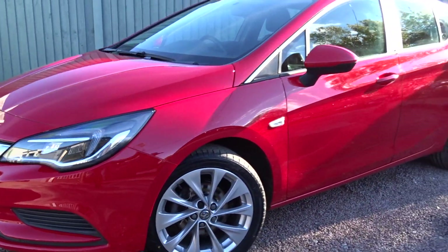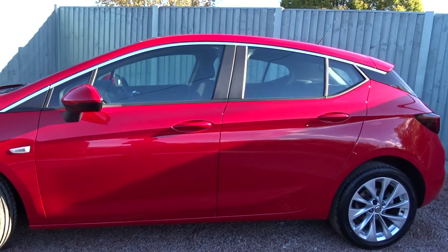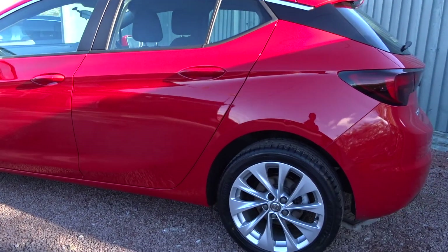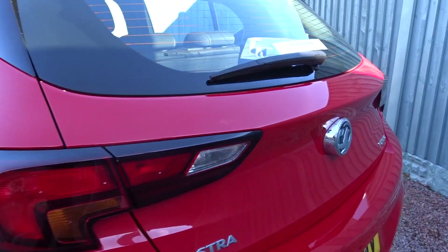Here today at Pentagon, we have a really nice example of the Vauxhall Astra Energy. Powered by a 1.4-litre 16-valve turbo petrol engine, this 5-door hatchback comes with multi-spoke hollow wheels, DAB radio, Bluetooth, and much more besides.